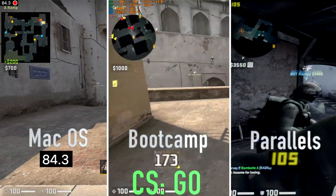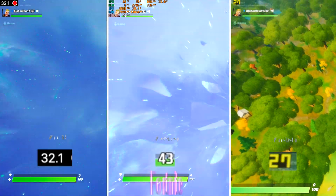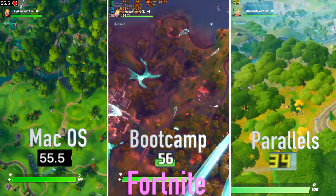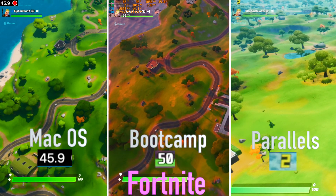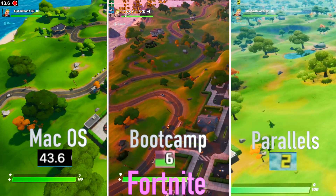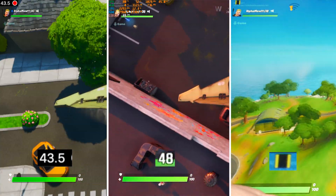Reducing the settings to medium increased the fps, but there was still some slight stutter from time to time. Moving to the final game on our list, Fortnite ran at 36 fps in native macOS at 1650 by 1050 resolution. It ran around 45 fps in Bootcamp. And under Parallels, no matter what I did, I couldn't remove stutter.